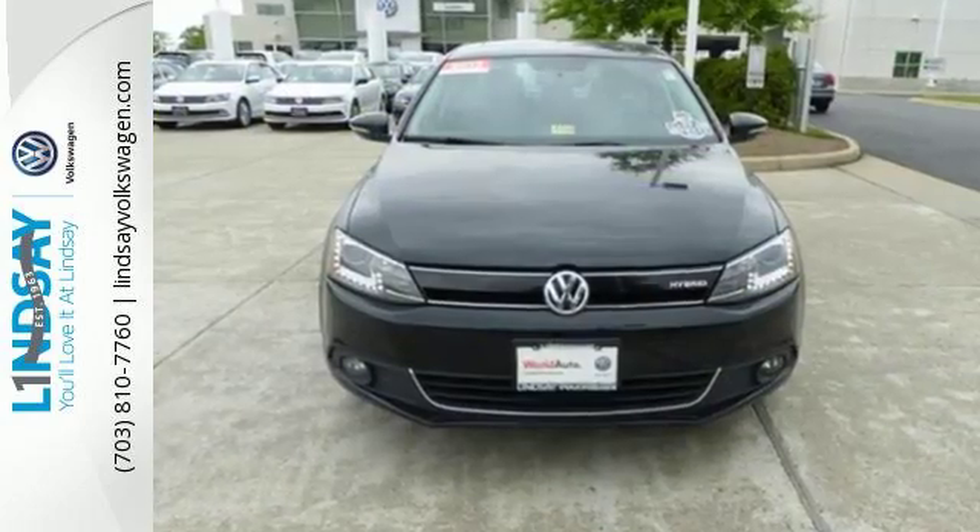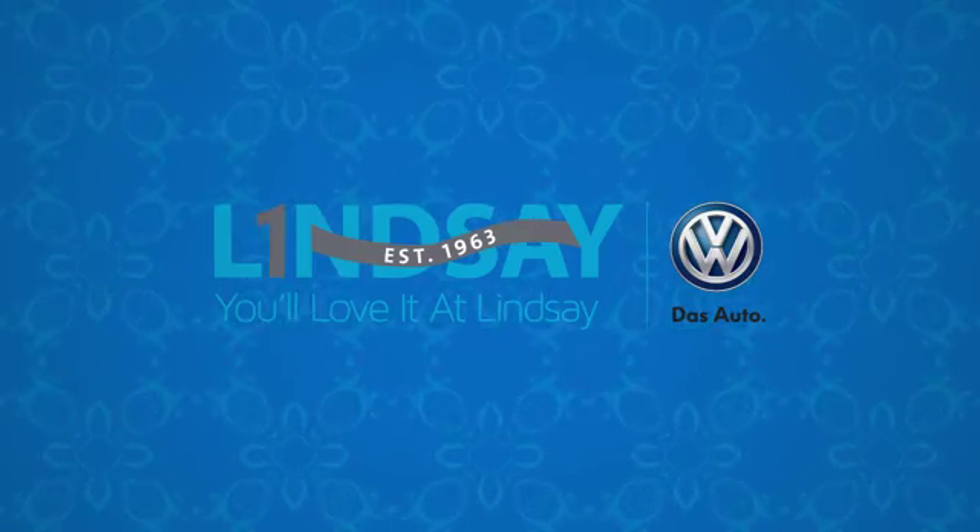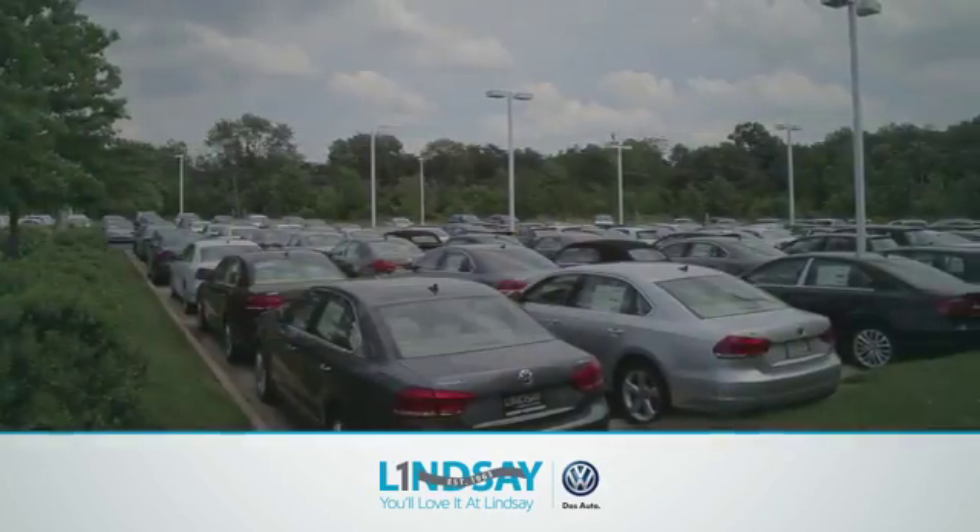Come in and test drive this Jetta Hybrid today. Lindsey Volkswagen of Dulles — number one in sales, customer satisfaction, selection, and price.